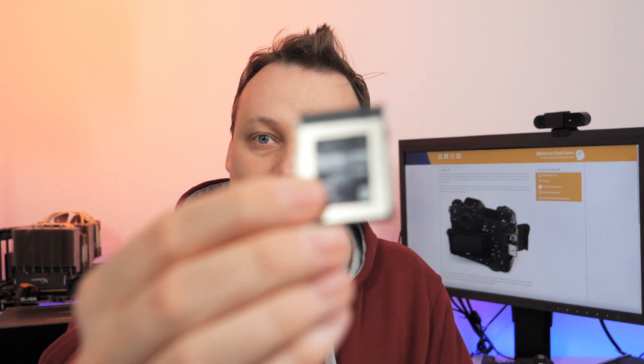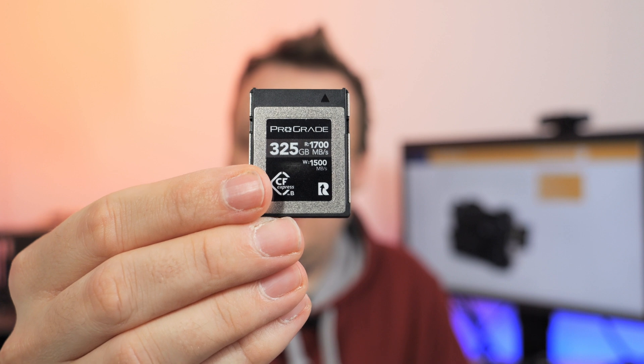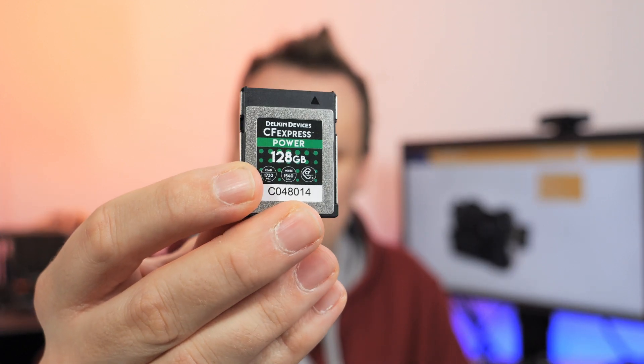On the other hand, the ProGrade Cobalt series is available in 256 gigabytes or also 650 gigabytes, and I believe the Delkin card is also available up to one terabyte. So maybe that's a better choice if you really want to do long continuous shooting sessions or shoot video.